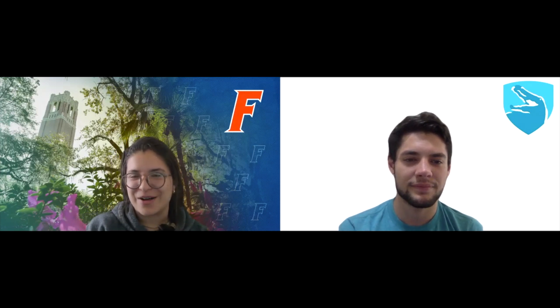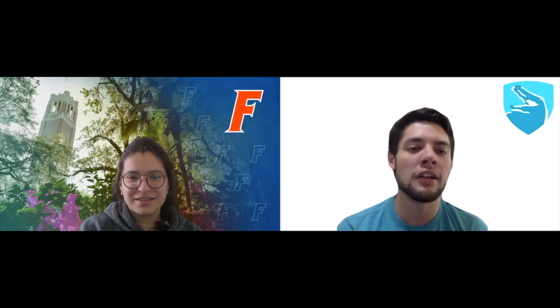My name is Marianne Gutierrez, and I'm currently a third-year industrial and systems engineering student here at UF. I'm originally from Venezuela, but right now I live in South Florida. Can you talk a little bit about your journey at UF and kind of how you found your footing and what things you took advantage of?